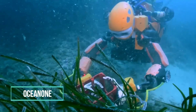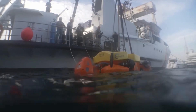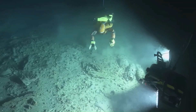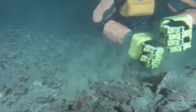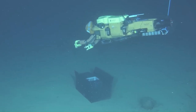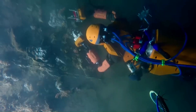Ocean One, a humanoid robot developed by the Stanford Robotics Lab, takes on the underwater exploration of shipwrecks. During its first expedition in 2016, Ocean One dived into the Mediterranean Sea near the French coast to investigate the remains of La Lune, a ship belonging to King Louis XIV that sank in 1664. In its latest upgrade, Ocean One K demonstrated enhanced capabilities, reaching depths of up to 1,000 meters. With features like haptic feedback and AI, Ocean One K adeptly operates tools and equipment, successfully navigating and exploring the submerged wreckage of planes and ships.